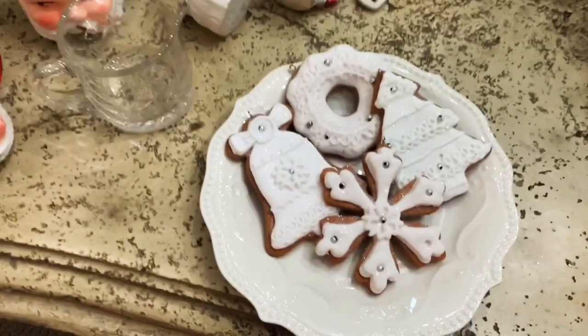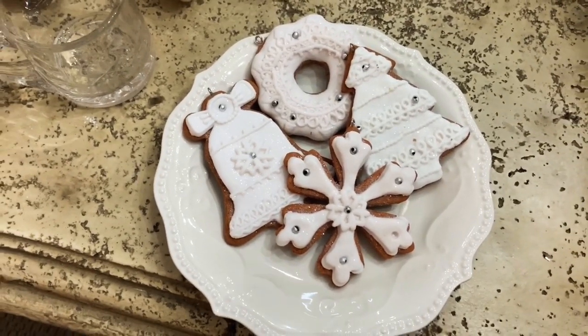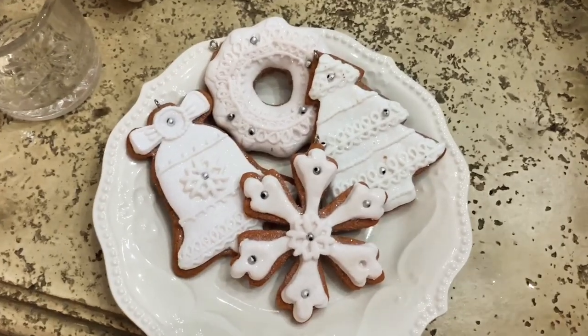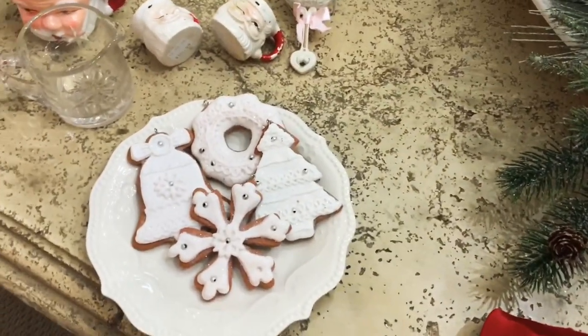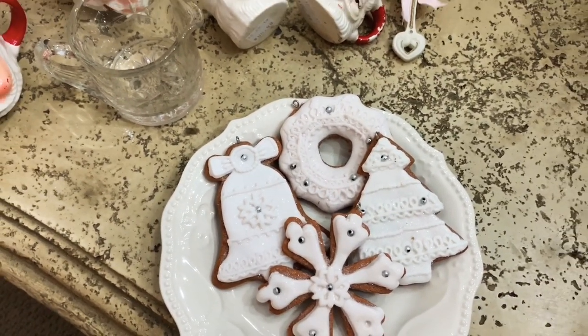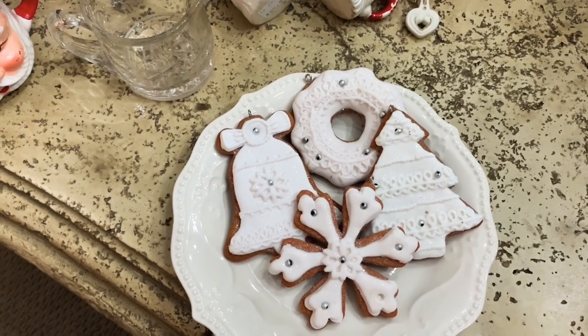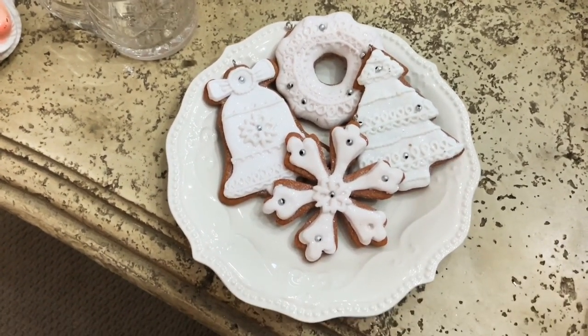I also ran into Cracker Barrel last night and picked up these — they look like gingerbread cookies with icing. I cut the red and white strings off and was going to string them on twine to make a banner, but I kind of like how they look arranged on a plate.